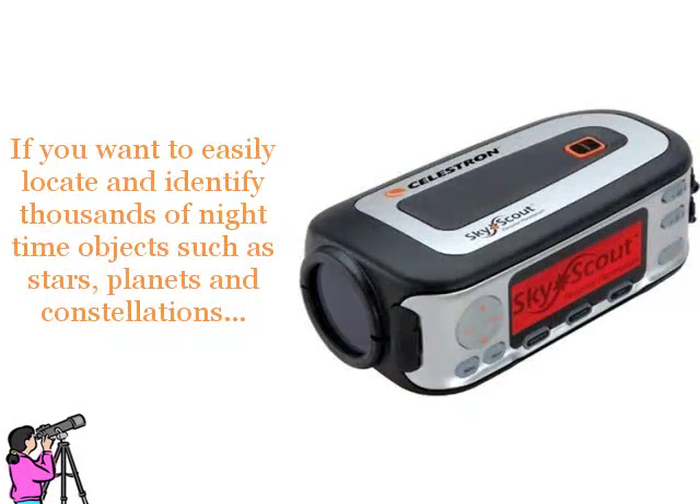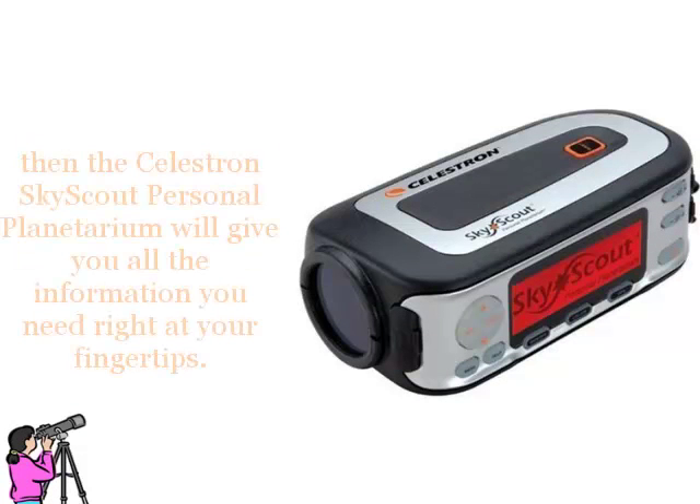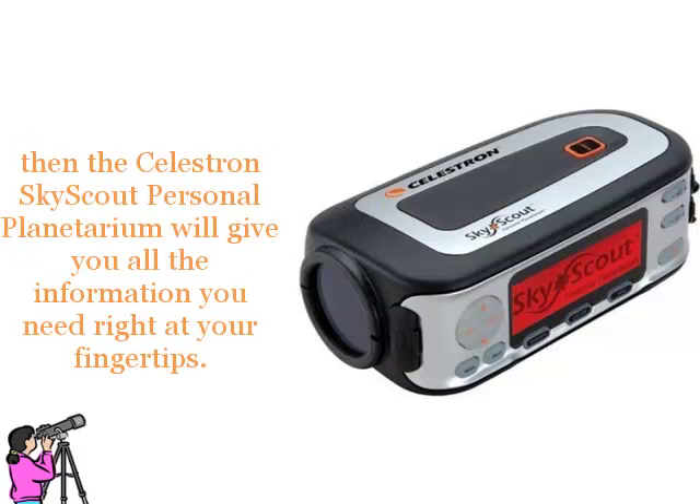If you want to easily locate and identify thousands of nighttime objects, such as stars, planets and constellations, then the Celestron SkyScout Personal Planetarium will give you all the information you need right at your fingertips.